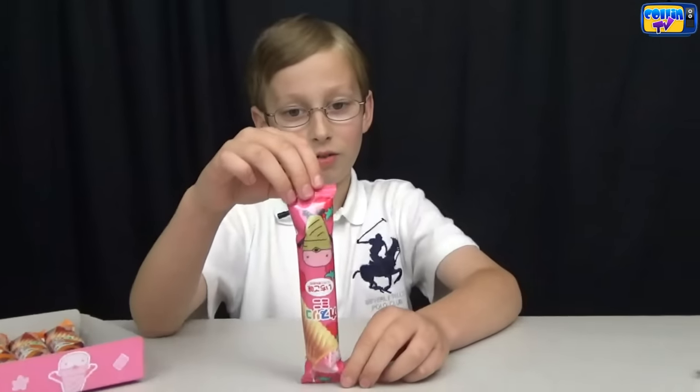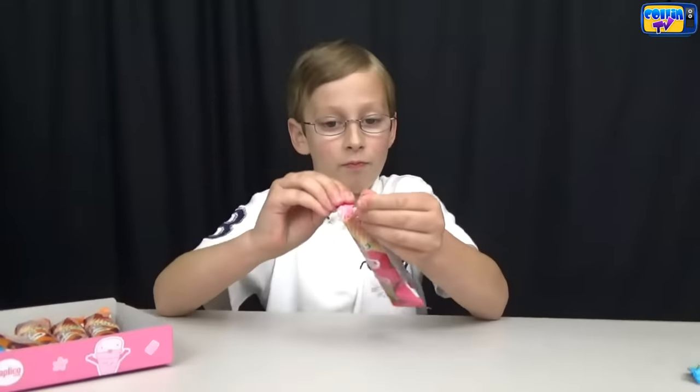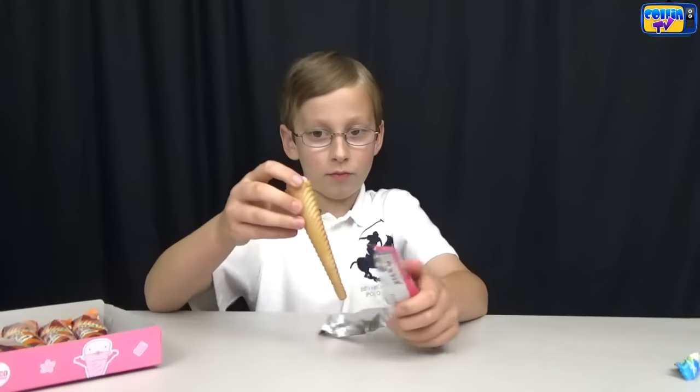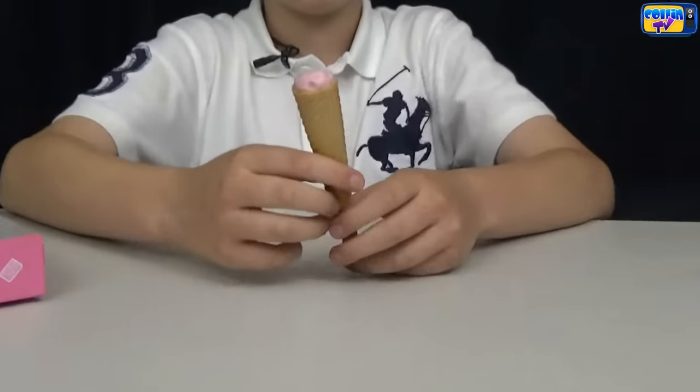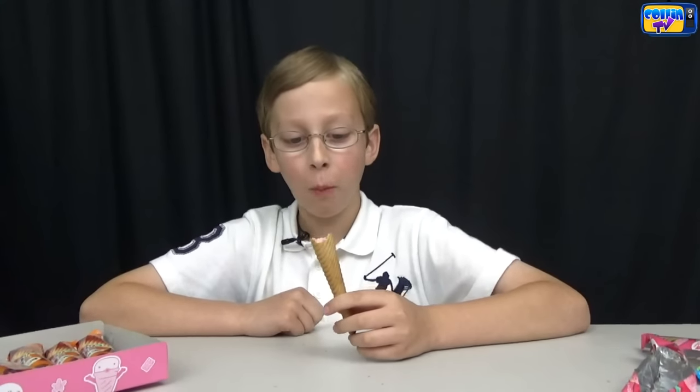Try the strawberry — that's what the package looks like. Now let's open it up and it's got the pink on top. Let's try it. It's really good. It doesn't taste like American strawberry ice cream, but it's still really good. It's the same everything, just strawberry. It tastes like if you've ever had the astronaut freeze-dried strawberry ice cream — that's what it tastes like.